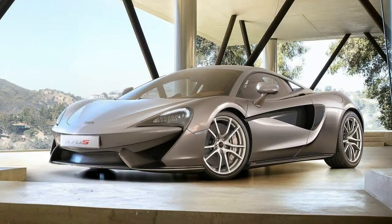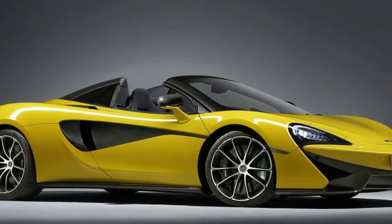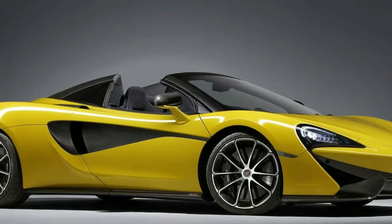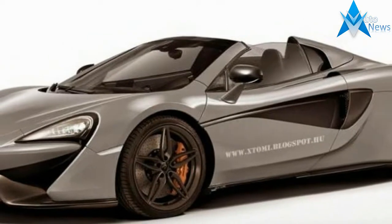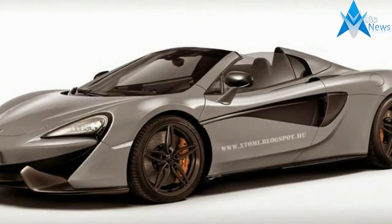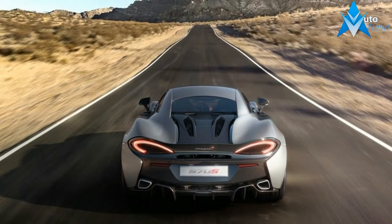The subtle feedback of tugs and twitches coming through the steering wheel with every pavement undulation and nuanced change in road surface are vivid enough that an astute passenger will notice the wheels wriggling. This is not standard-issue car-making, or even supercar-making, these days.